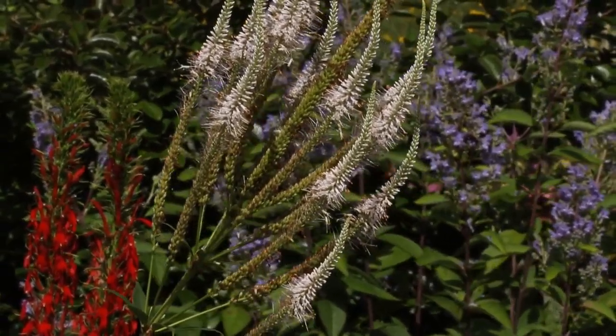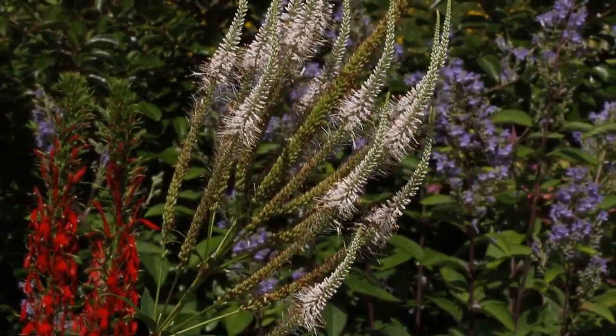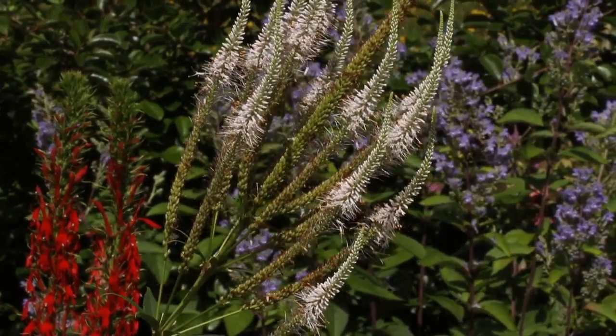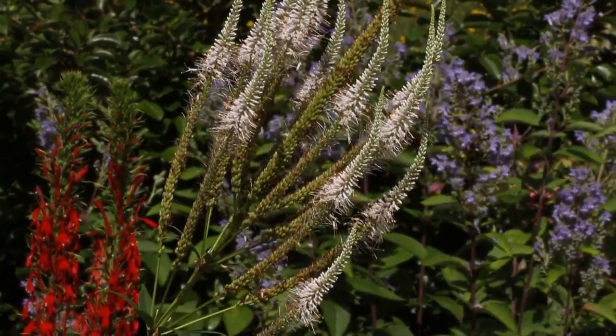How about this red, white, and blue combo just in time for the 4th of July? We've got some red cardinal flower, white culver's root, and blue hoary skullcap.